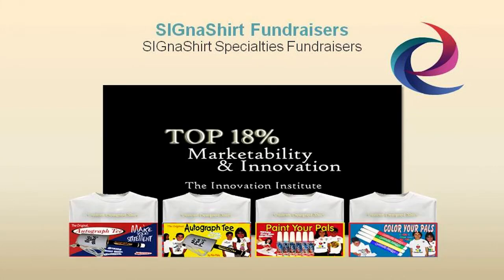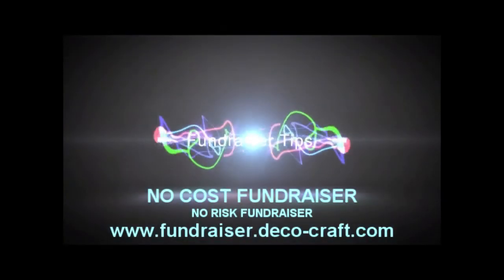For additional information on how Cigna shirt promotional fundraisers can benefit your organization, simply click the video link below, or you can view the fundraiser program in action and learn why Cigna shirt promotional fundraisers are rated in the top 18% for innovation and marketability at fundraiser.deco-craft.com.